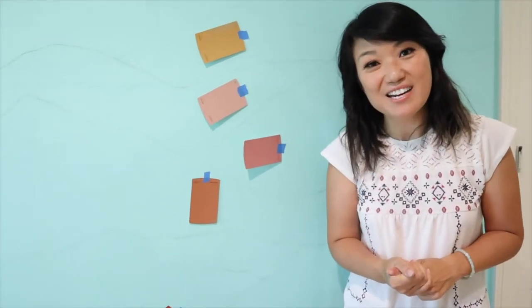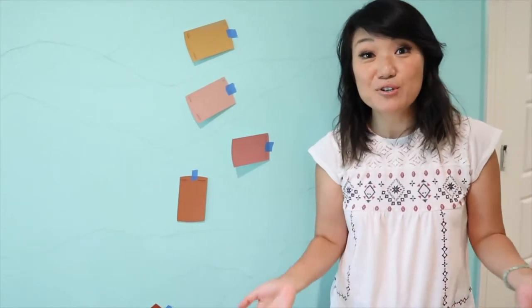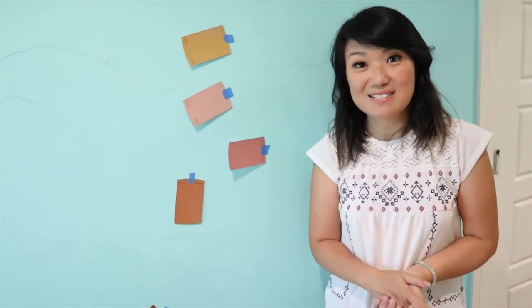Hi guys, it's Janie from Savvy for Life. Welcome to my channel. If you're new here, I'm an interior designer and this channel is all about creating a beautiful home and living your best life.